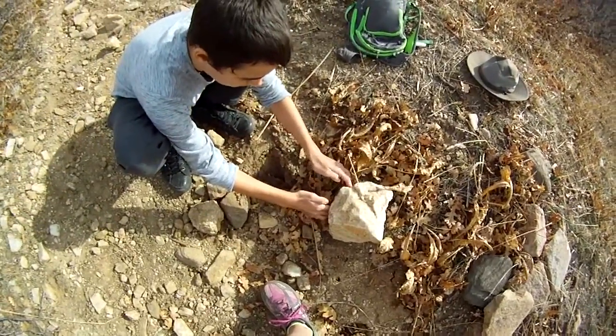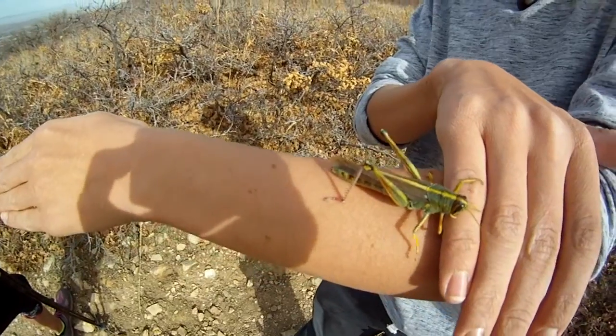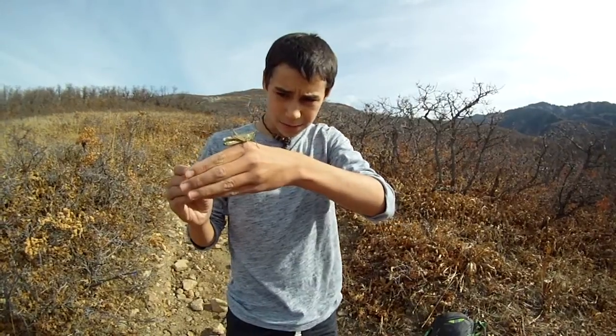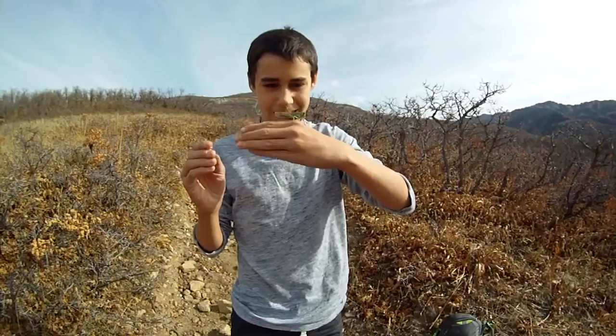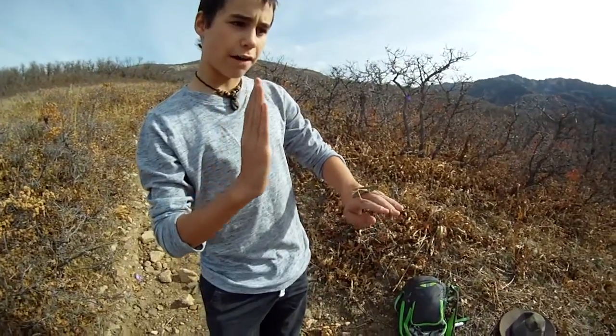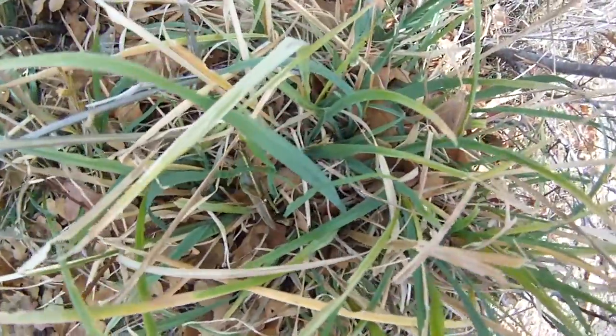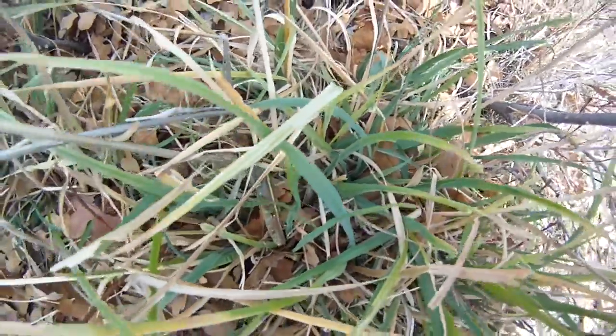These guys can jump about 20 times their body length. That is their defense from predators. And this one is just so cool! It's got that stripe down here — the vertical stripe — so when it's sitting on vertical plants, like those ones over there, like vertical grasses, it'll camouflage well with that.